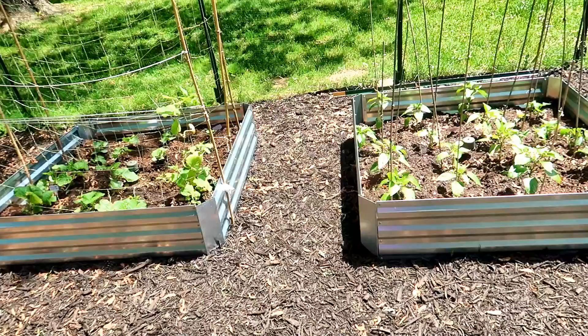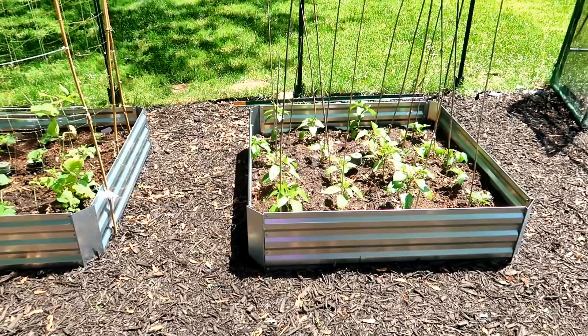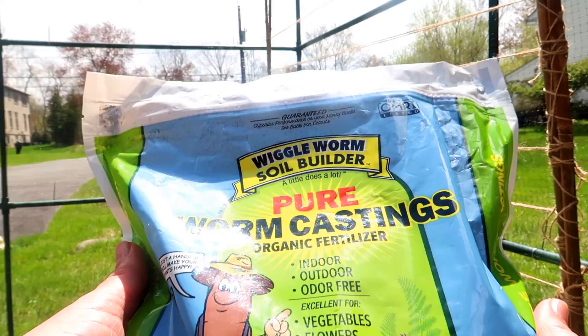If you have rocky soil or heavy clay soil in your area, no problem — because you don't fill the bed with that soil, you fill it with a mixture of ingredients that will provide the nutrition and right environment for your plants. And because you're providing a rich environment, you can grow more plants in a smaller space.